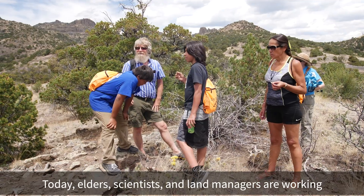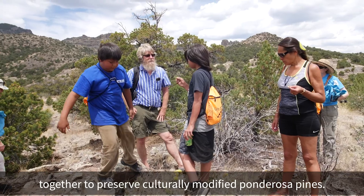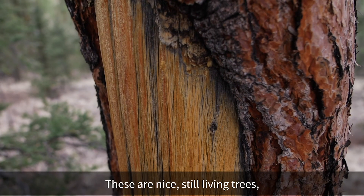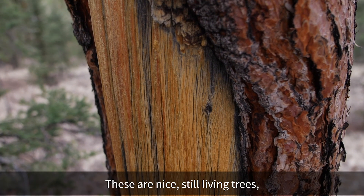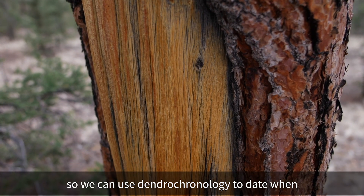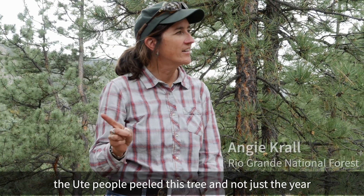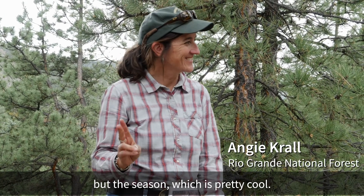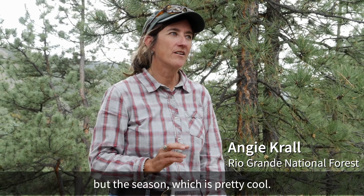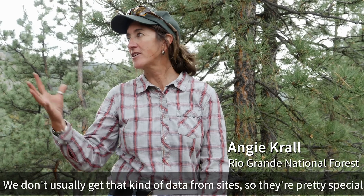Today, elders, scientists, and land managers are working together to preserve culturally modified Ponderosa Pines. These are still living trees, so we can use dendrochronology to date when the Ute people peeled them — not just the year, but the season, which is pretty remarkable data that we don't usually get from archaeological sites.